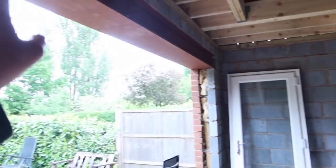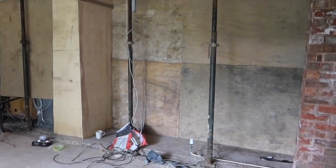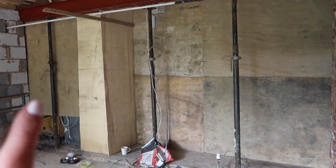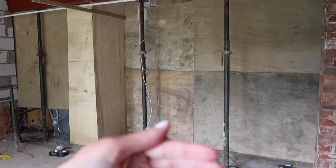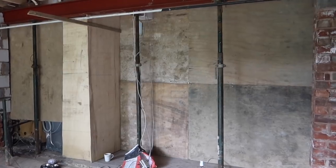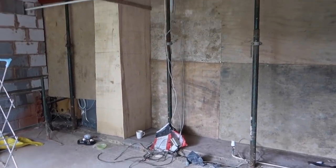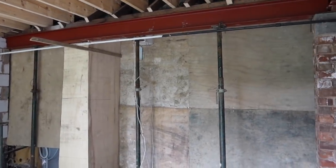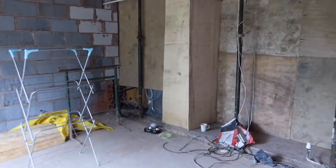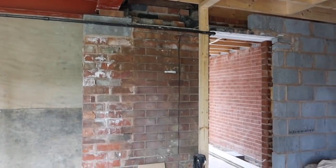Eventually when everything's sealed off and the bifold doors and windows come, and the kitchen is ready, this partition will be taken down, the old kitchen removed, and the new kitchen put in. We won't be able to use the back of the house for about a week. Our builders are going to try and do it as quickly as possible because they know the circumstances aren't ideal, but worst things have definitely happened, so it's not something to moan about.